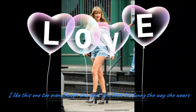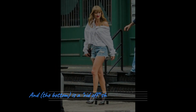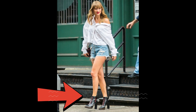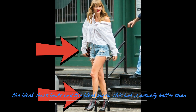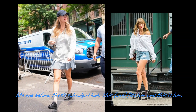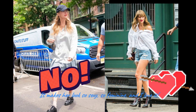I like this one too. Even though the shirt is a little bit funny the way she wears it, and it's ripped-off short jeans, I like it with the black short boots and the black purse. This look is actually better than the one before — that schoolgirl look. This fits her. This is her, and makes her look so sexy, so feminine. And I love it.